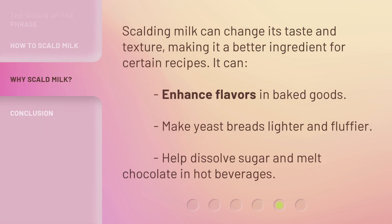6. Scalding milk can change its taste and texture, making it a better ingredient for certain recipes. 7. It can enhance flavors in baked goods. 8. Make yeast breads lighter and fluffier. 9. Help dissolve sugar and melt chocolate in hot beverages.